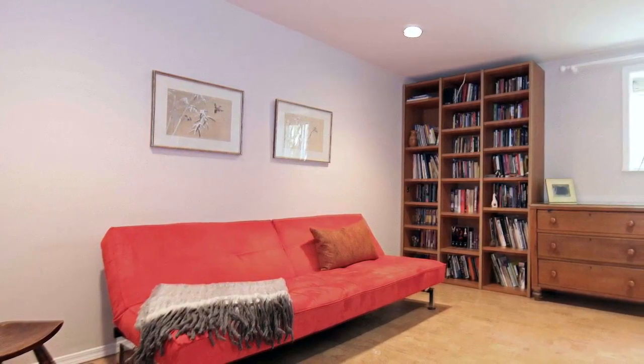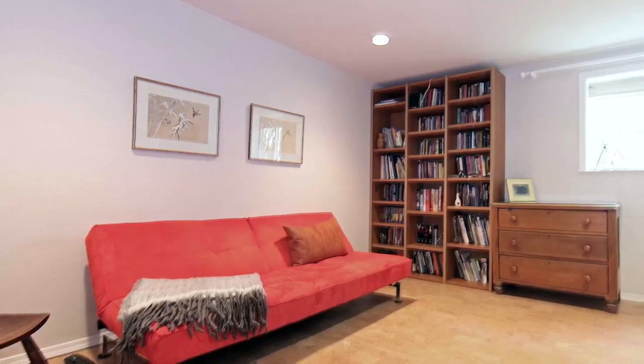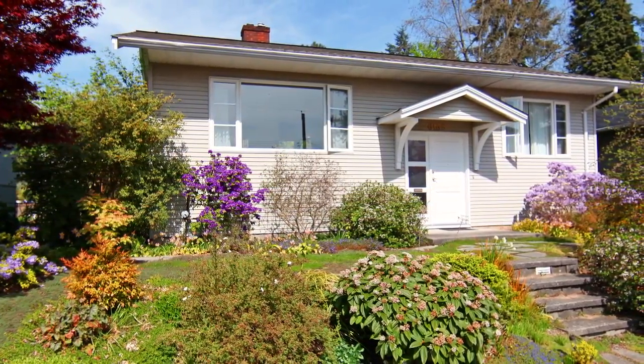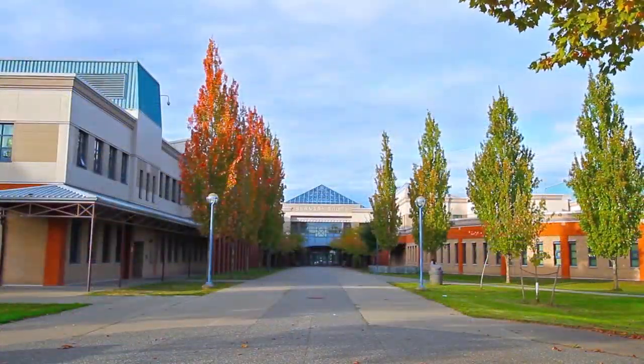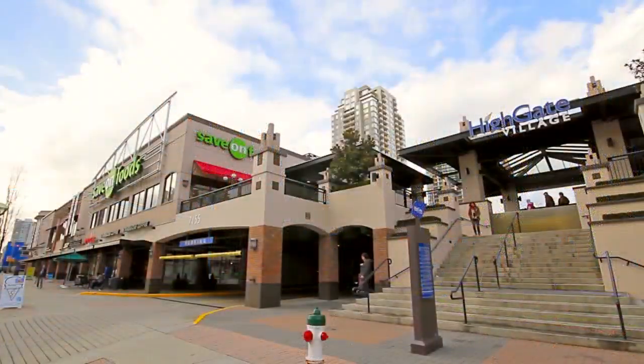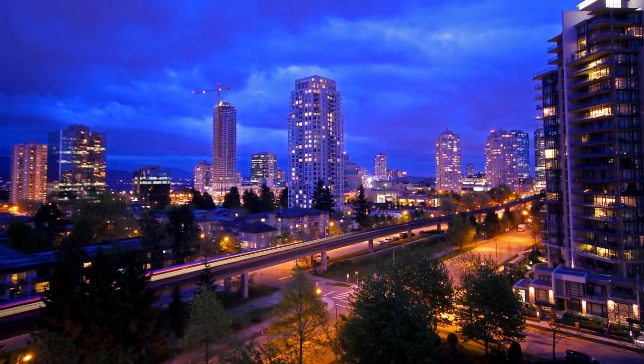Your family will gather downstairs to watch their favorite movies in your spacious media room. Your home is in a family-oriented neighborhood, close to excellent schools and community parks. Premium shopping and dining are found close to home at Highgate Village, as well as at Metro Town.